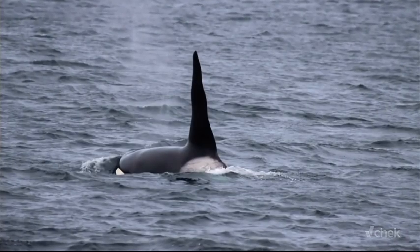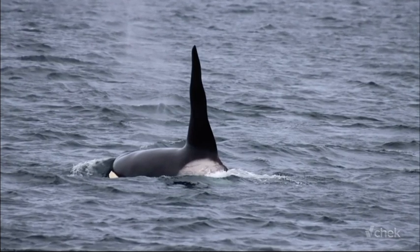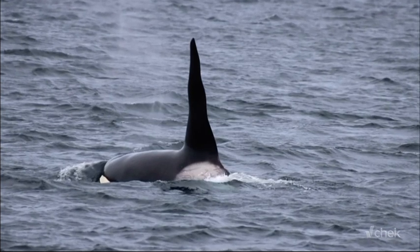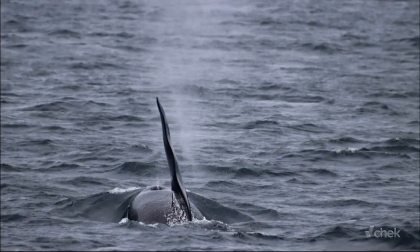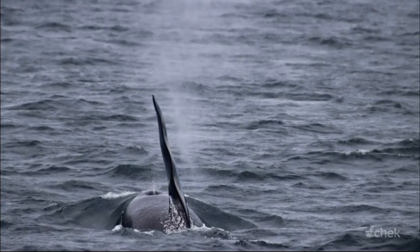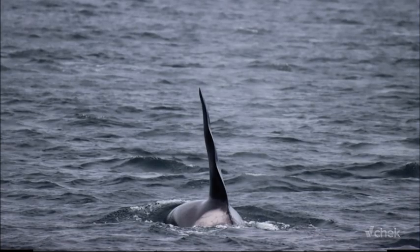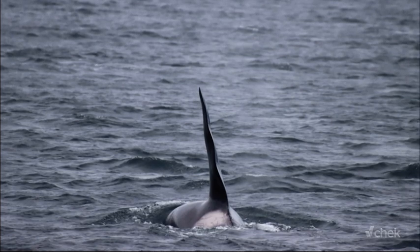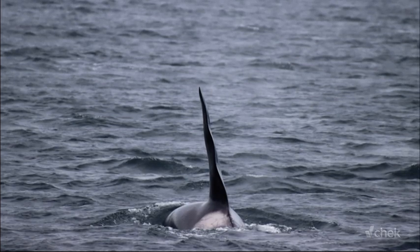Orca killer whales — male killer whale dorsal fins are often wavy due to a combination of factors, including age and genetics. These impressive fins can reach heights up to six feet, and as bulls mature, they often exhibit more bending or waviness. This is Spouter, as seen here, who boasts one of the most distinctive wavy dorsal fins observed in the Salish Sea. Just as in the physical world, waviness increases rigidity by distributing stress more effectively.